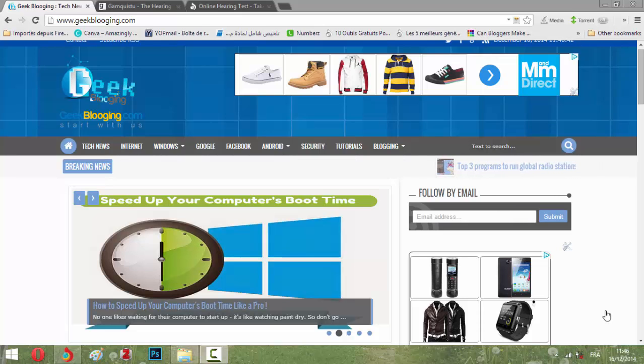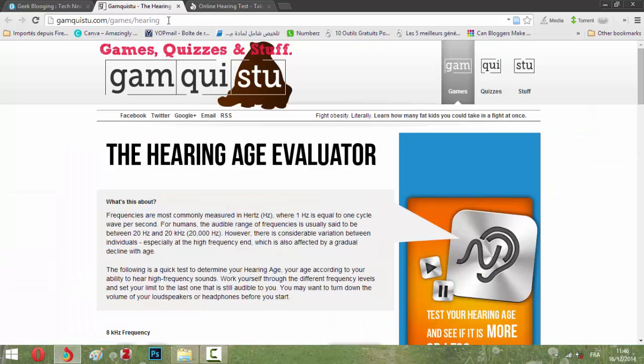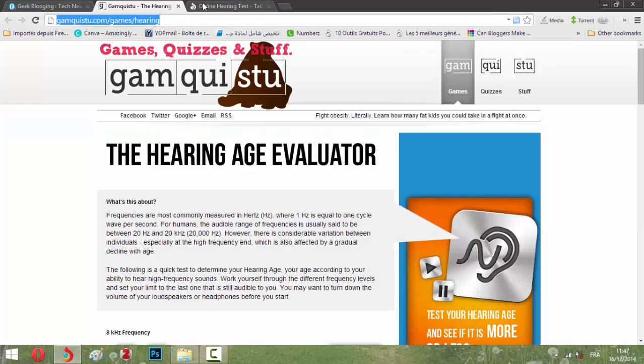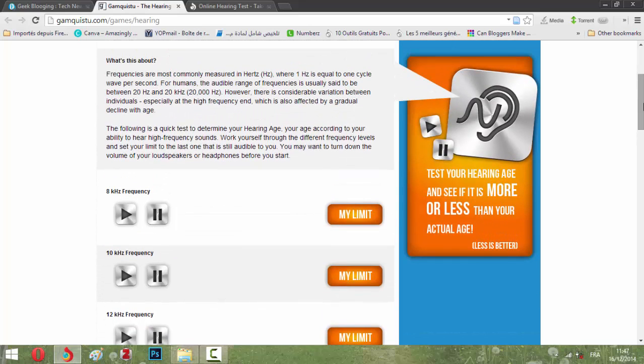Hello guys, here with a new tutorial presented by jackblogin.com. Today I'm showing you a new tutorial about online hearing tests. Yes, you can do a hearing test without going to the doctor by going to these two links that I will post down in the video description.